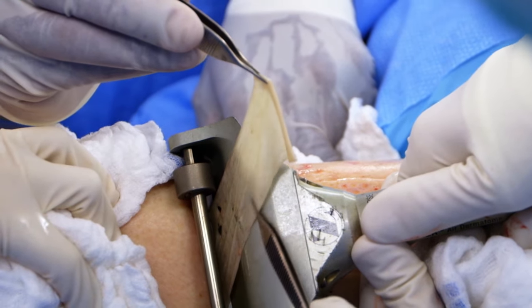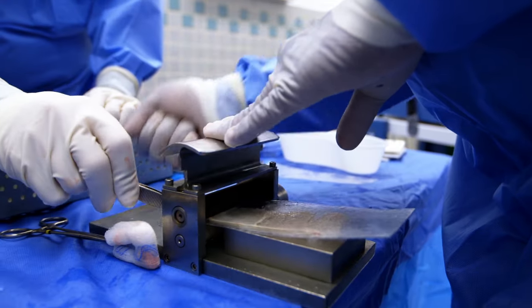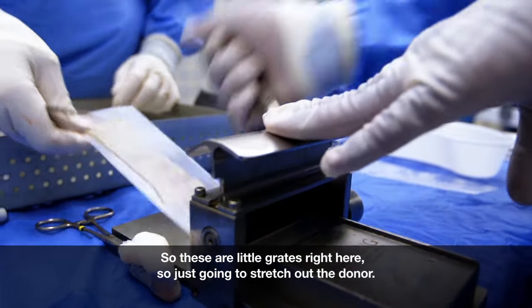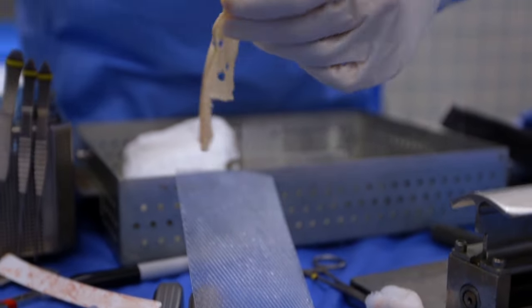So you're literally lifting skin from one part of her body and putting it on her wound. That's right. So we're going to mesh the skin. This is a carrier — these are little grates right here — so just going to stretch out the donor. That's the patient's skin.